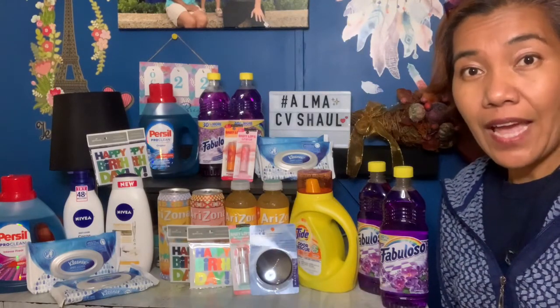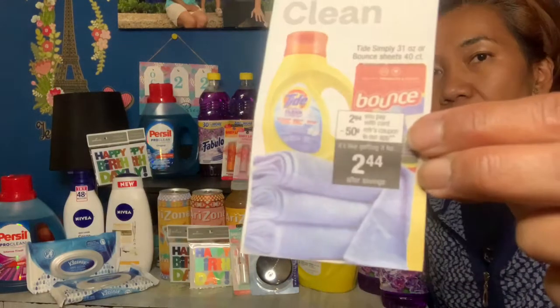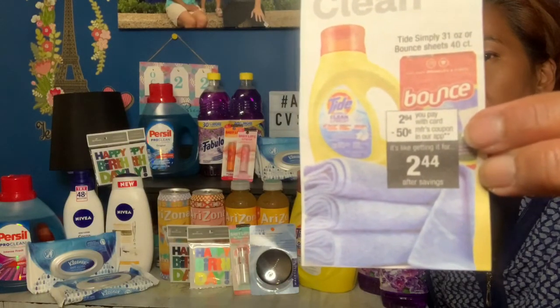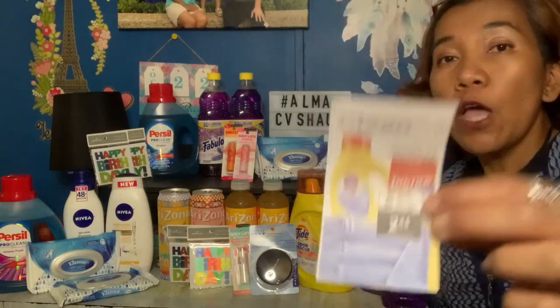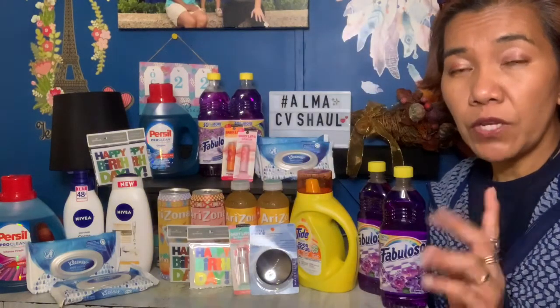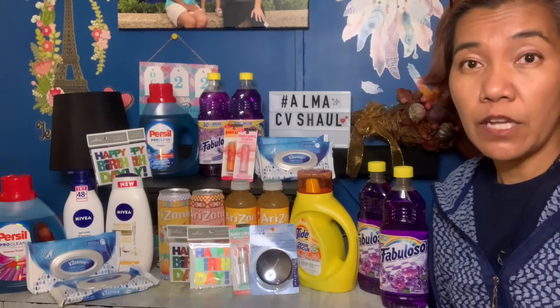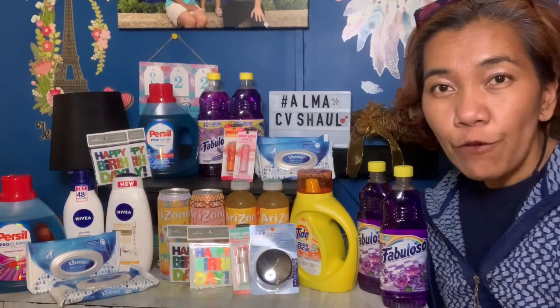The second deal is Tide Simply, which is two dollars and 99 cents. There's an app coupon for 50 cents, but I checked my receipt and the 50 cents — or the one dollar — didn't come off. I'm not sure why, so that's something to watch out for.